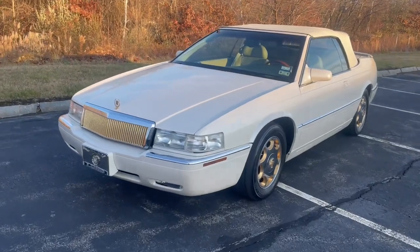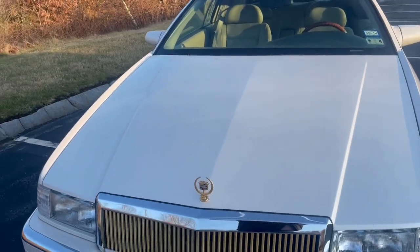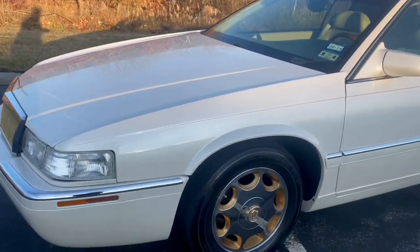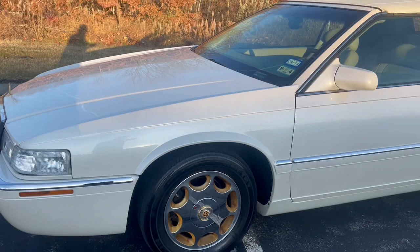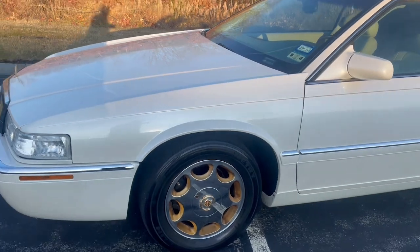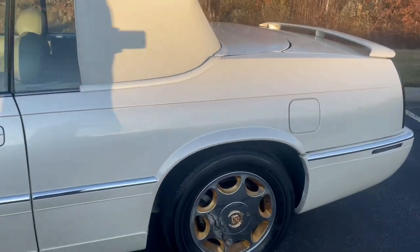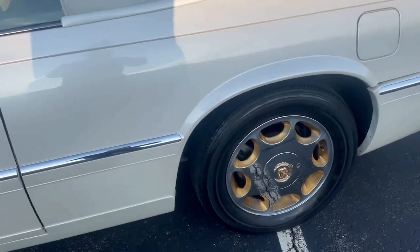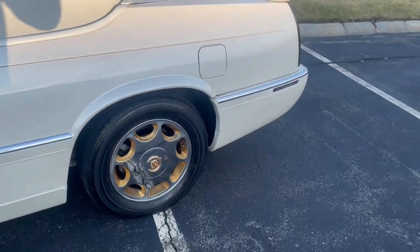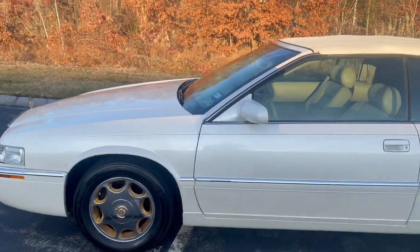I absolutely love this car — it's gorgeous. It's got the beautiful E&G grille with the stand-up hood ornament in pro white with chrome. I'm not a huge fan of these wheels, and I'm actually taking them off come spring to get some nice factory chrome Cadillac wheels with Vogue whitewalls. These wheels probably looked amazing when the car was new, but the gold on them is faded and it just doesn't do it for me.